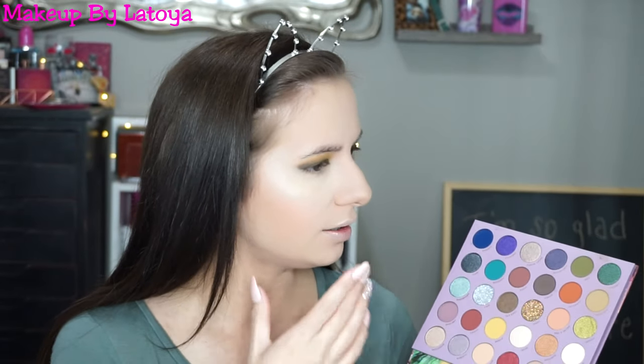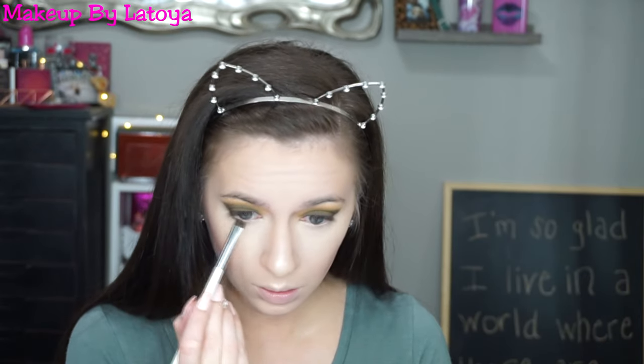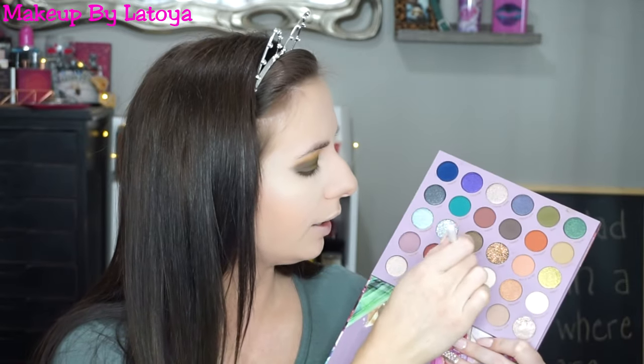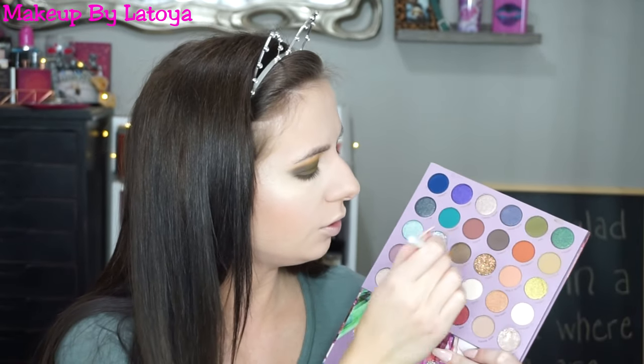Now I want to finish up the eyes, so I'm going to go back into the So Jaded palette and use the shade Jade. Then I'm going to dip back into Citrine and Geodude and go back and forth to smudge out the lower lash line — just to make it extra smoky so it matches my lid.